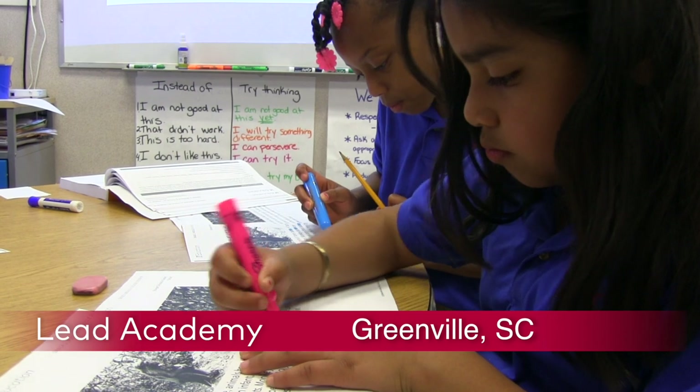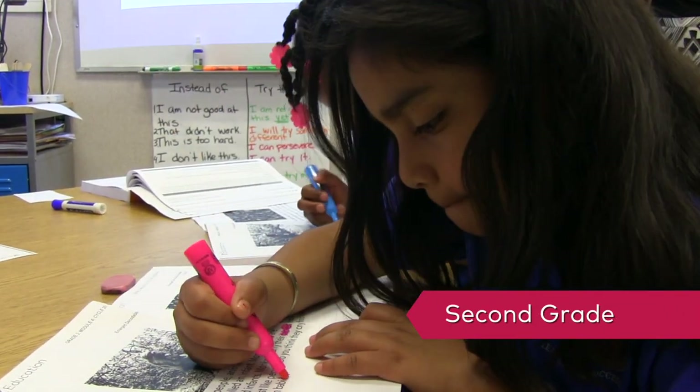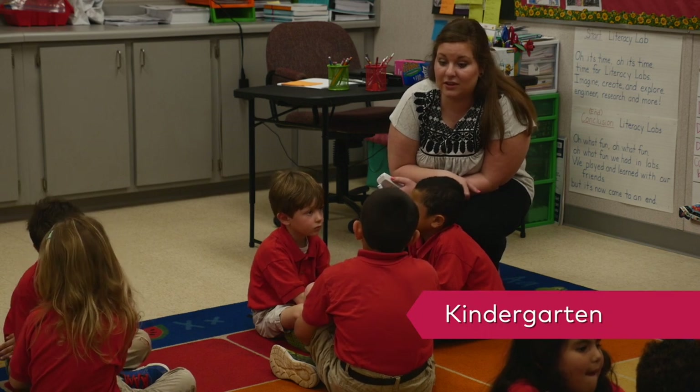At LEAD Academy in Greenville, South Carolina, foundational skills are taught in a way that meets the needs of all learners and that values how primary students learn best.